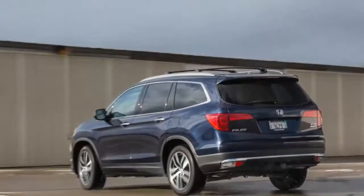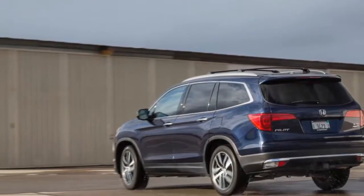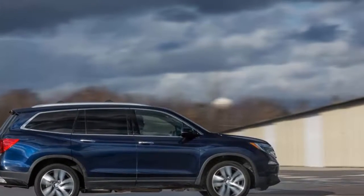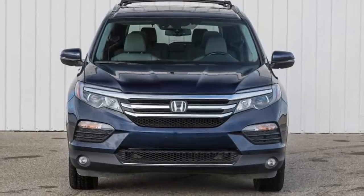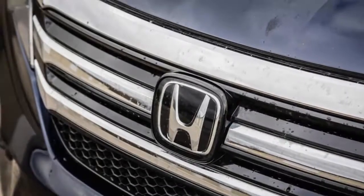When practicality is paramount, all other considerations sit even further back than usual, particularly style. Take three-row crossovers, a genre with space for all manner of considerations. Once you package three rows of seats, plump out the silhouette to maximize interior volume, and pull the beltline low for the sake of visibility, you're left with a fairly bland template onto which to project your brand's aesthetics.